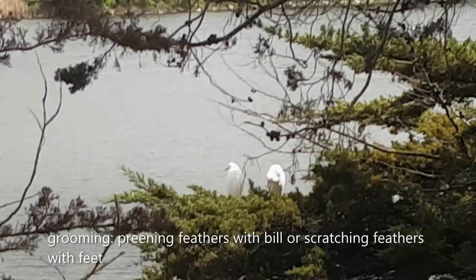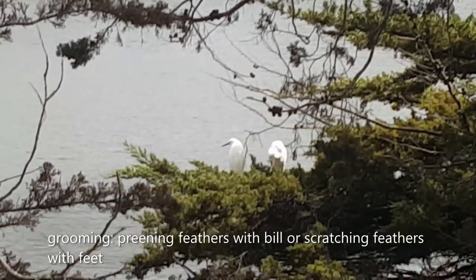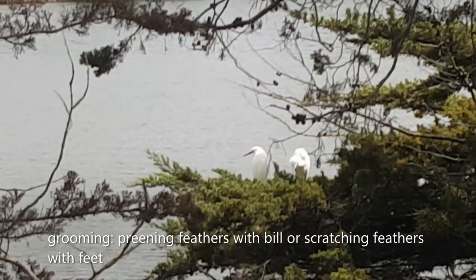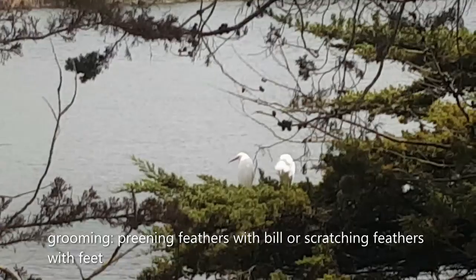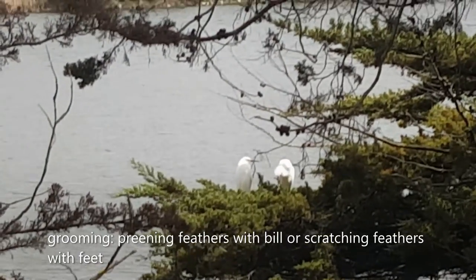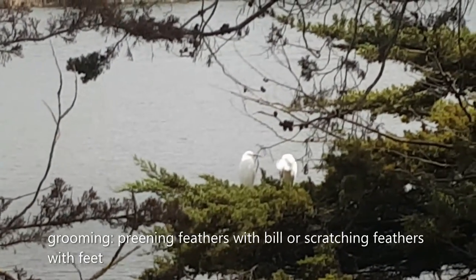Snowy egrets groom themselves to clean their feathers and get rid of any parasites. They do this by scratching their bodies with their feet, like the egret on the right. They may also preen their feathers with their bills. Grooming is usually a solitary activity.